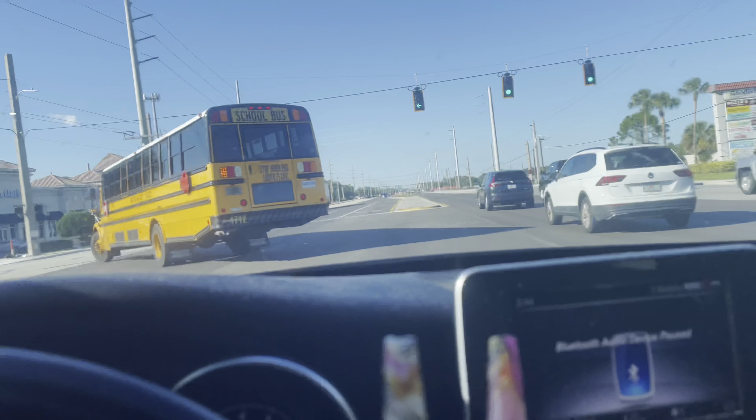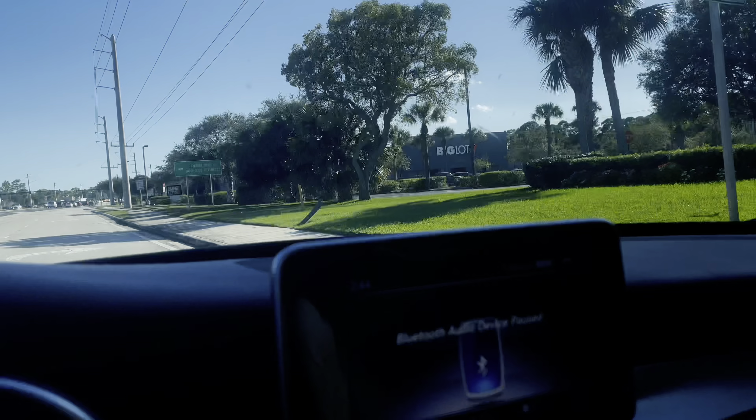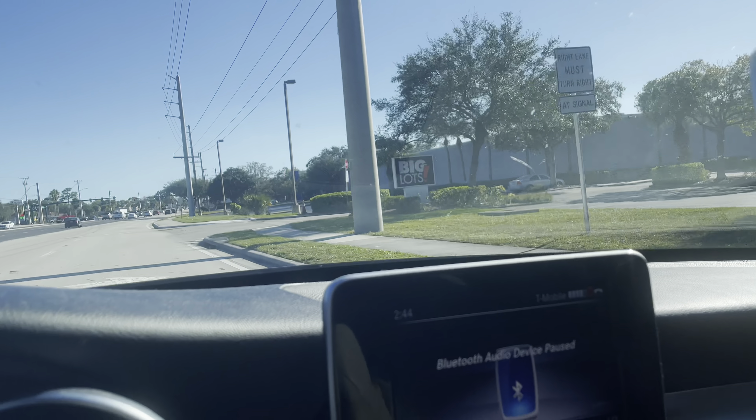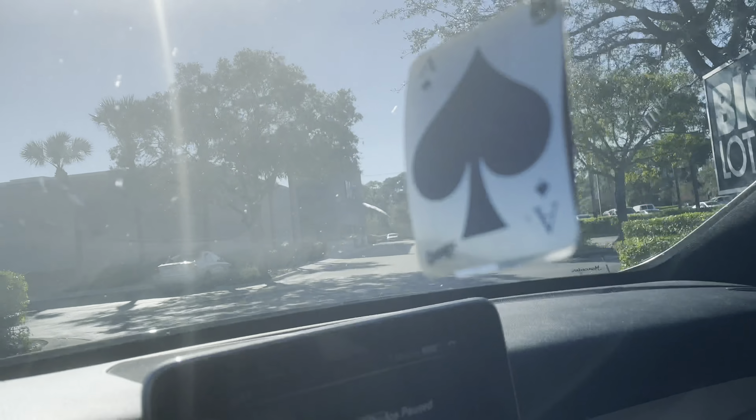I'm going to try Big Lots before I go back to Walmart. I feel like maybe they'll have the table, maybe the little accordion money organizer, and I do want a portable fan and the right containers, so let's see what they've got.